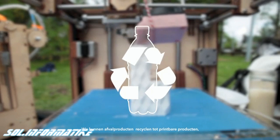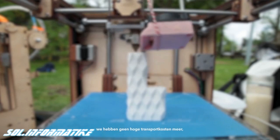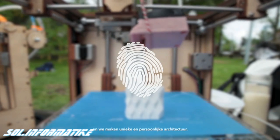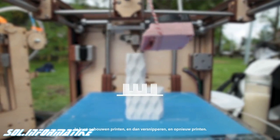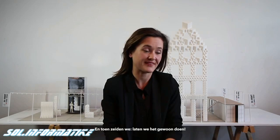We can really recycle waste materials into printable materials, eliminate large transport costs, and really make unique and personalized architecture. You can print buildings, then just shred them and print them anew. And then we said, let's just do it.